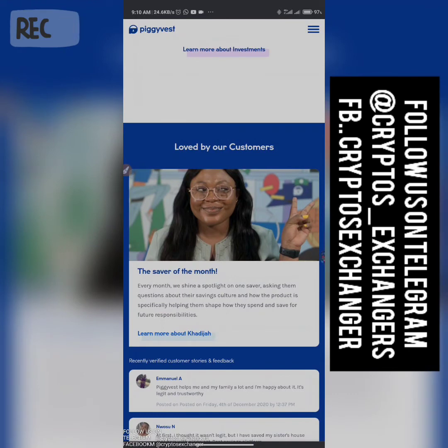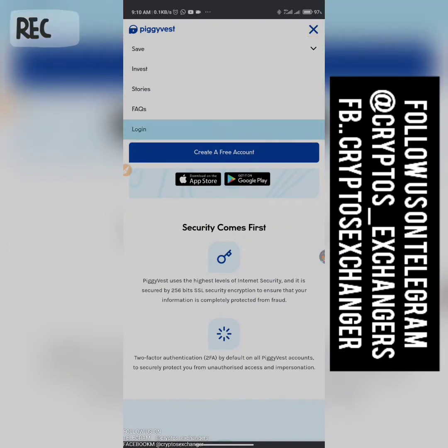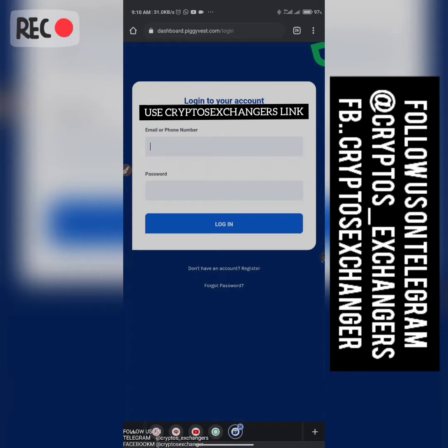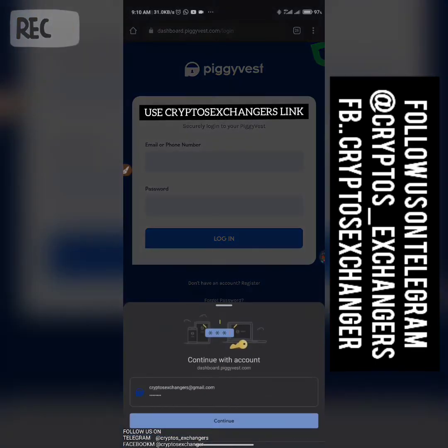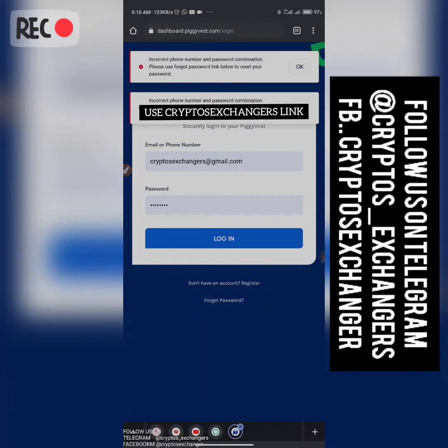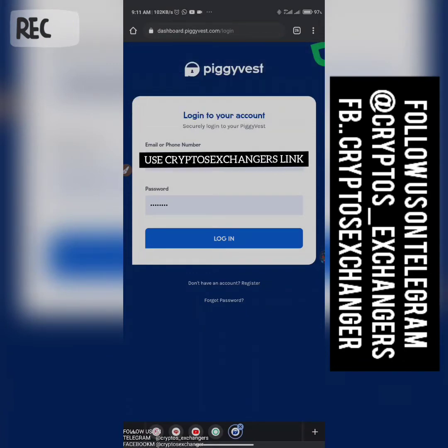In my previous video I showed you guys how to earn 200k using PiggyVest — I actually opened my app then. So this is just the basic overview of PiggyVest — how it works and all that. Very simple. All you need to do is just use my referral link below this video. Let me quickly go to the app.